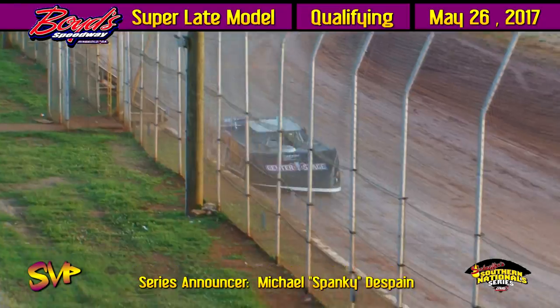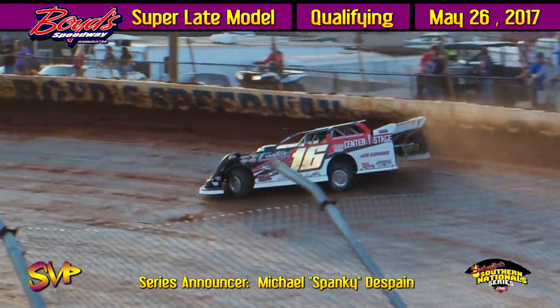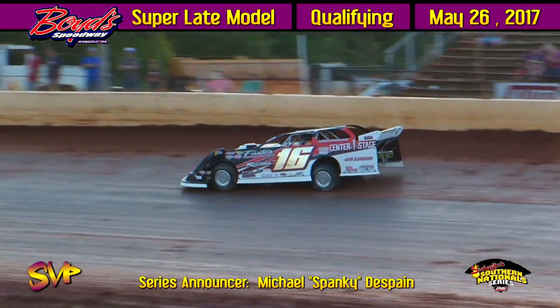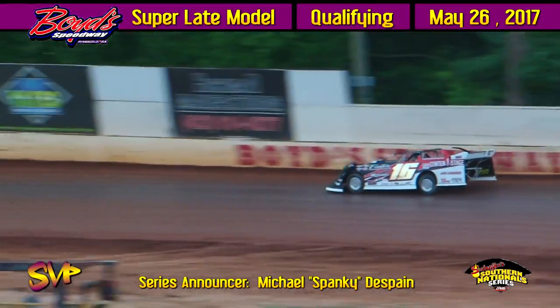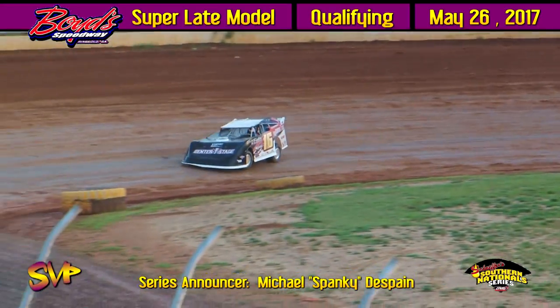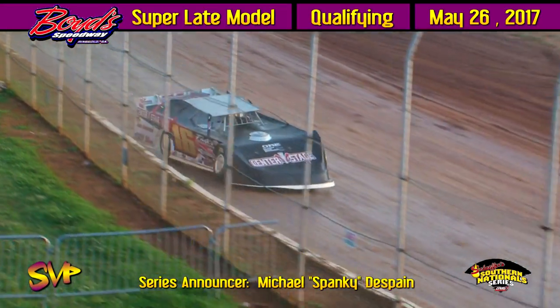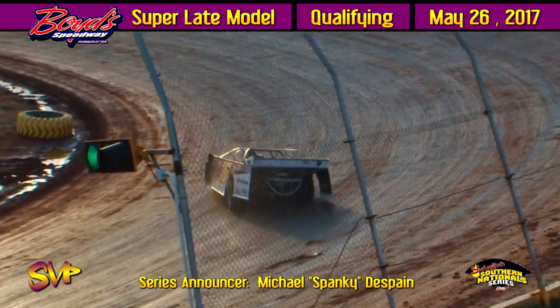JTC Wright on lap one: 15.522. Lap two for Billy Ogle Jr. coming up off turn four: 15.676. Young JTC Wright coming down to complete lap two: 15.512.